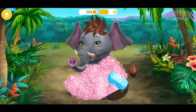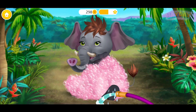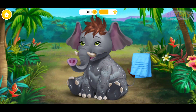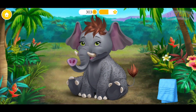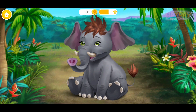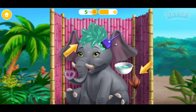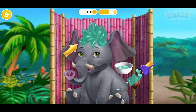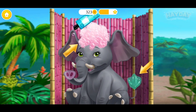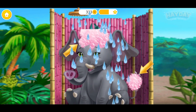Hi, my name is Sarah. Can you wash me? Great, I love water. Let's dry my coat. Nice! Now let's add some color. I'm so excited! I can't wait to see the result.